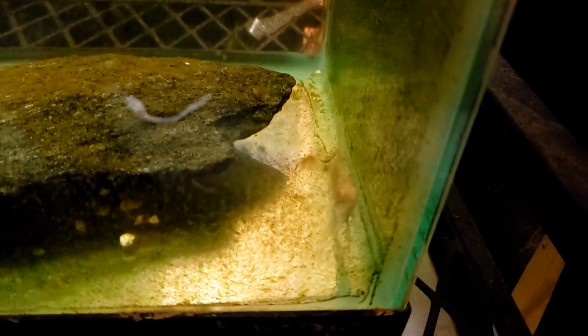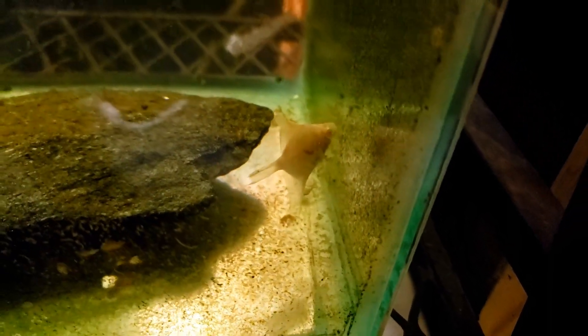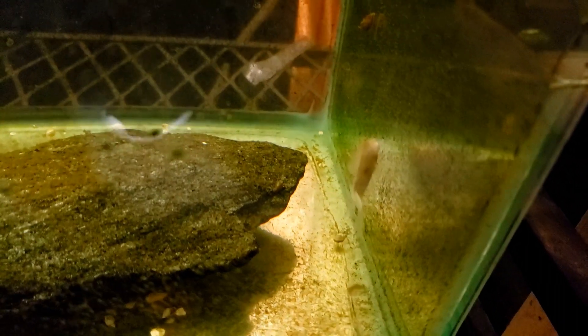It is absolutely beautiful. It looks much more like my platinum angelfish than my albino. It also has a little hint of that iridescent, pearly scale look — it's got those little sparklies on its side when it turns.